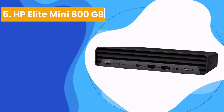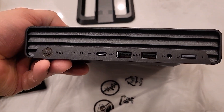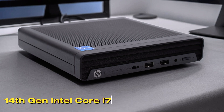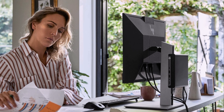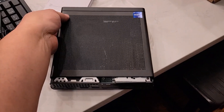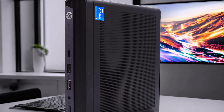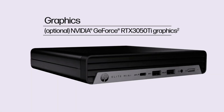Number 5 on our list: the HP Elite Mini 800G9. Power and speed meet in this business desktop computer. This compact powerhouse features a 14th-gen Intel Core i7 processor, delivering seamless multitasking thanks to its 20-core architecture. Its hybrid core design stands out, with 8 performance cores ensuring peak speed while 12 efficient cores quietly manage background activities.